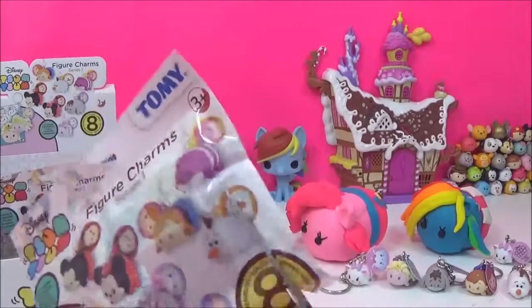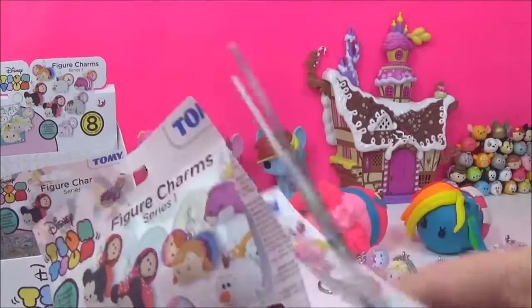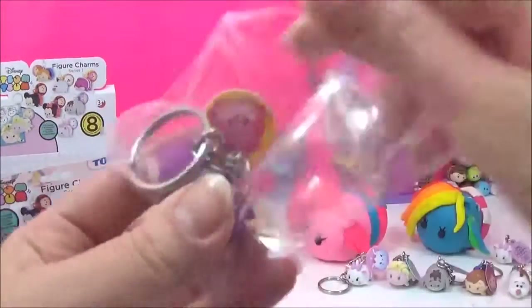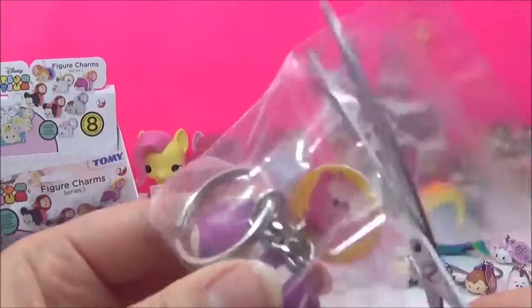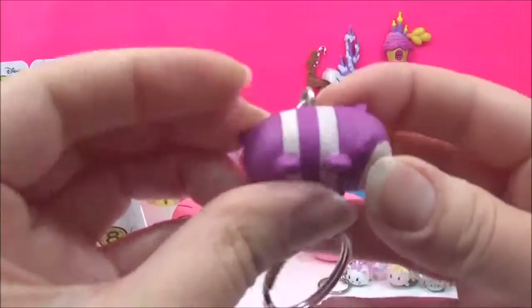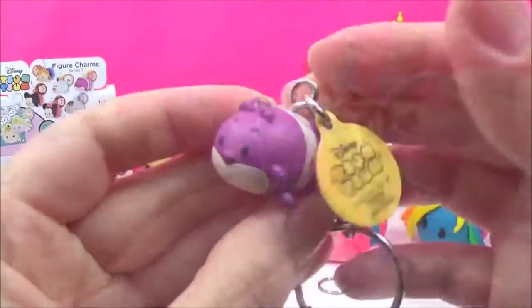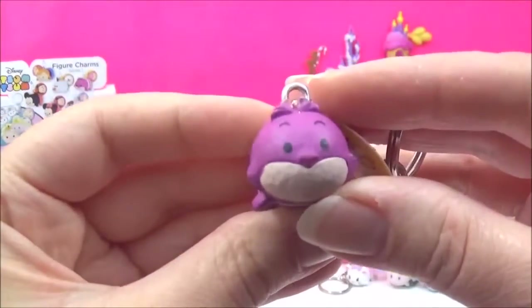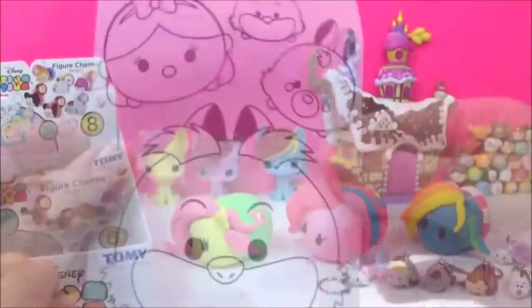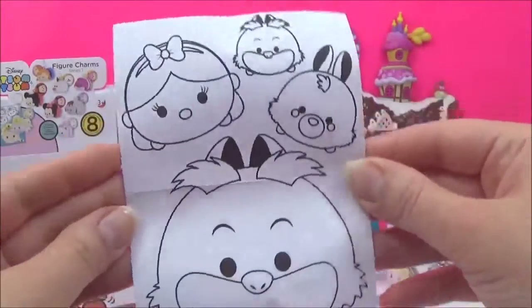I really hope we get Minnie at least. Cheshire Cat! Cheshire Cat — awesome! Yay, really cute, very very cute. An Alice in Wonderland coloring sheet — adorable!